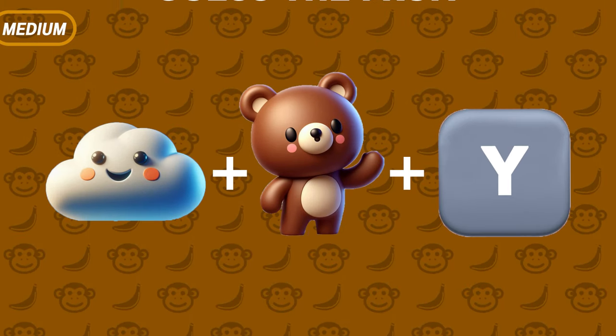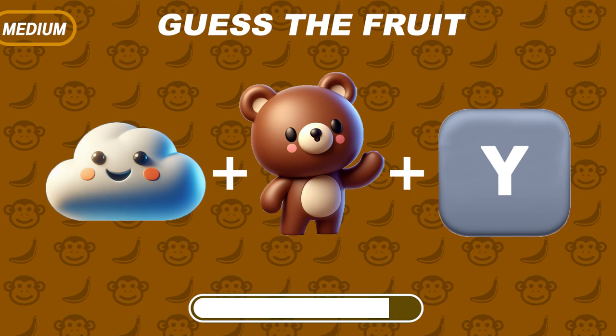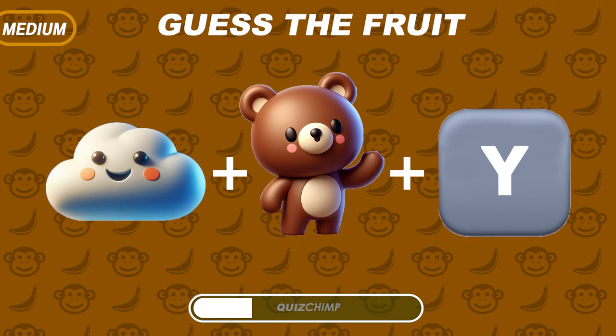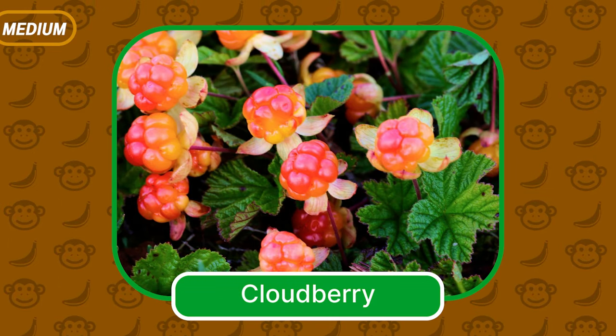A cloud, a bear, and the letter I. Right, it's Cloudberry!